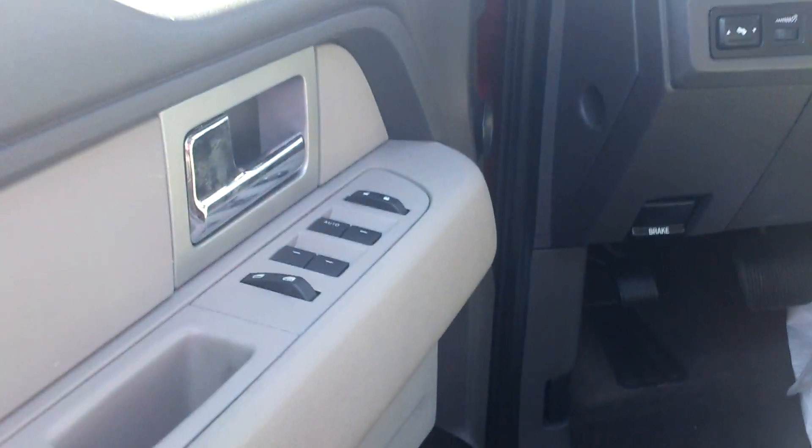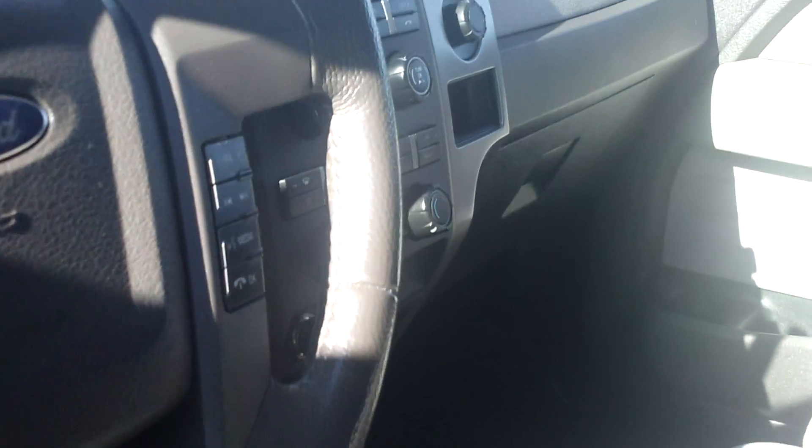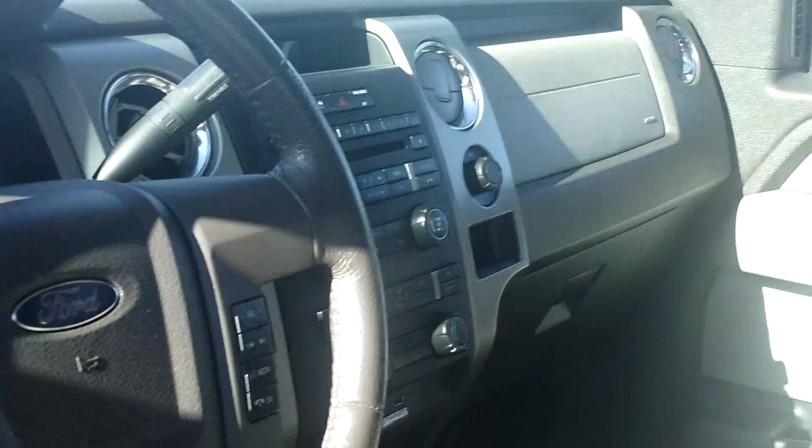I'm sorry, it doesn't have a bed liner obviously in that. Inside, equally as nice. Power windows, locks, power mirrors, adjustable pedals, automatic headlamps, cruise control, Microsoft SYNC. Very, very clean. Tons of room. Those seats fold up so you get extra cargo room in the back.